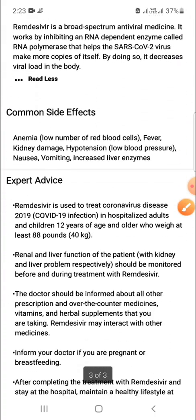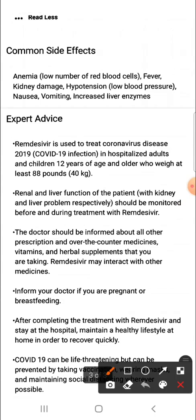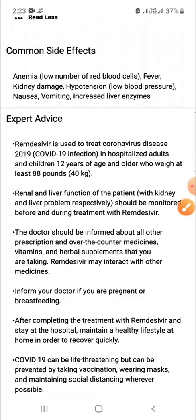What are some common side effects of Remdesivir? It can cause anemia, that is a medical condition in which there are not enough red cells in the blood. It can also lead to fever, kidney damage, hypertension, nausea, vomiting, and increased liver enzymes.